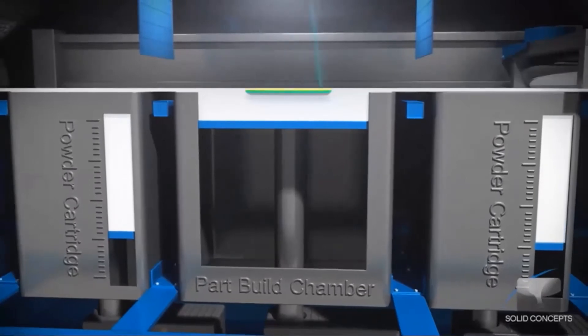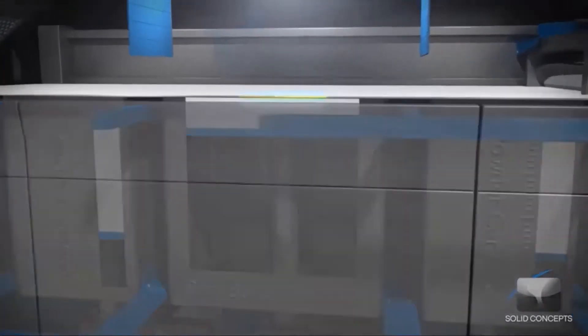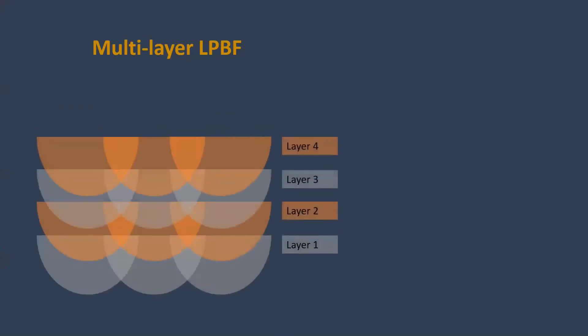The parts are built layer by layer through melting and solidification of the metal powders. From a solidification point of view, the LPBF process is layer-by-layer melting and rapid solidification.